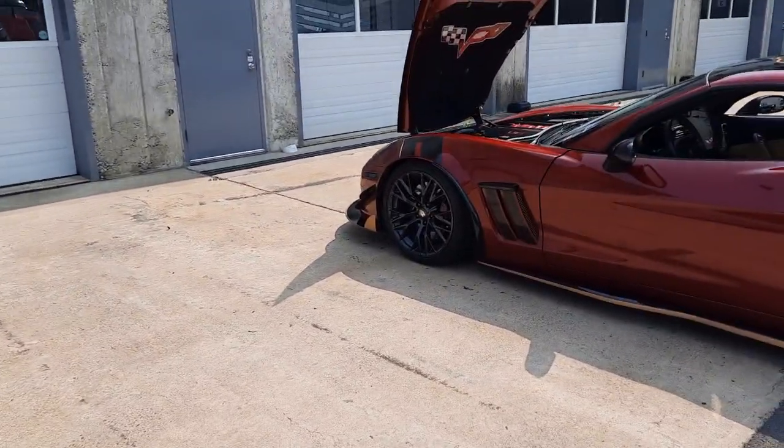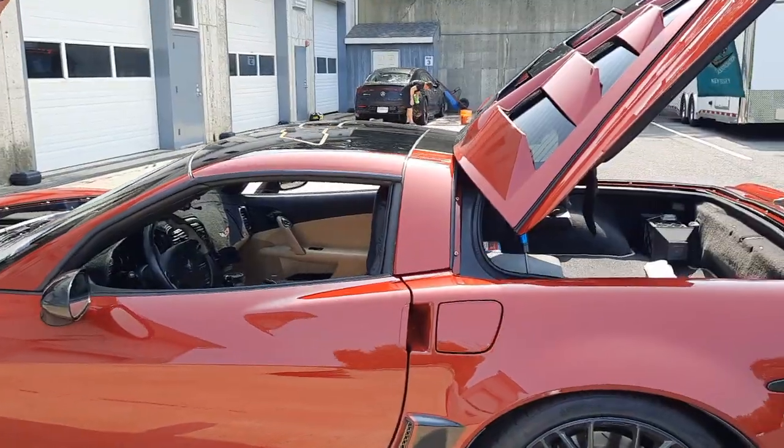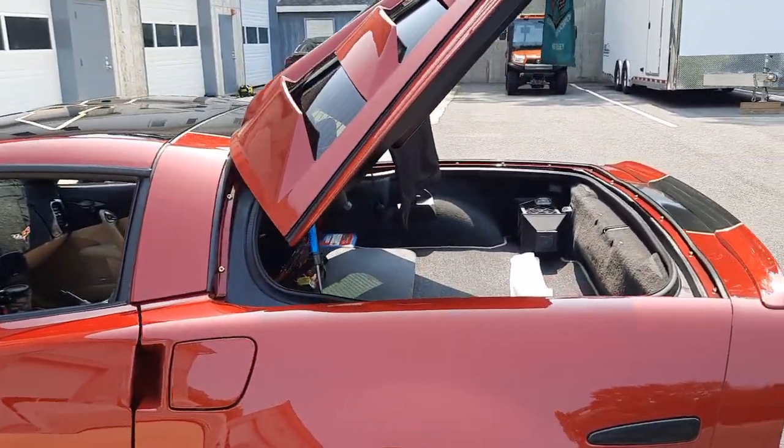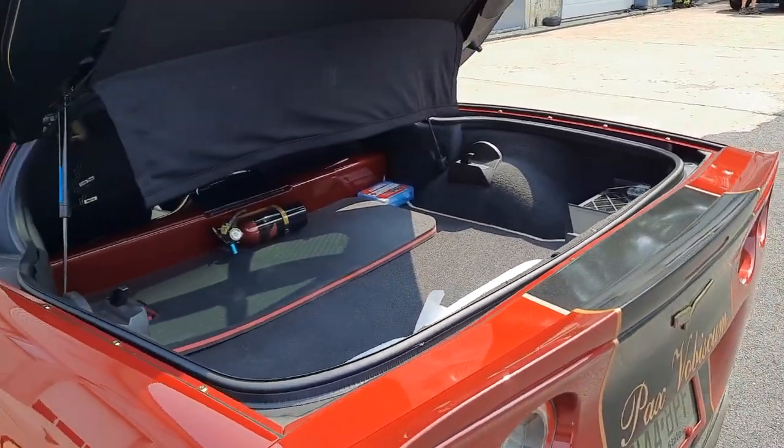And of course, just a quick walk-around on mine. It feels so good to get out in the Vette, which I haven't done in a long time.